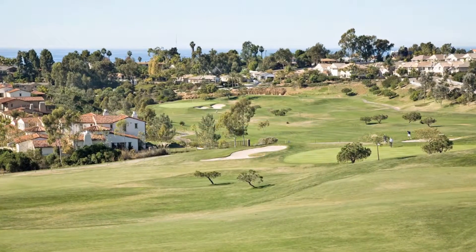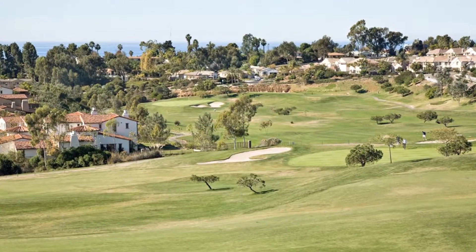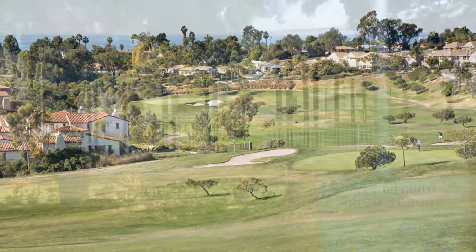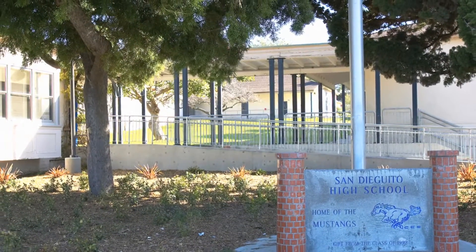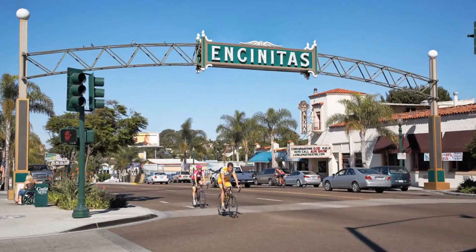It's a short walk to a preschool and El Camino Creek Elementary School. This home is part of the award-winning Encinitas-San Dieguito School District. There are no Mello-Roos or HOA fees.